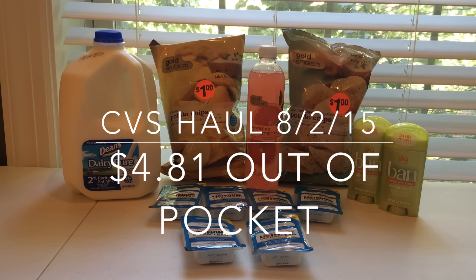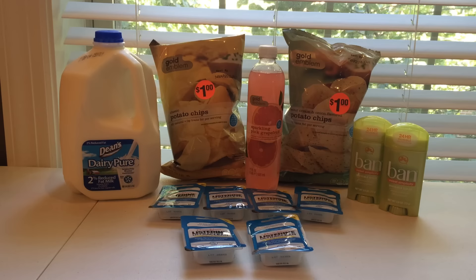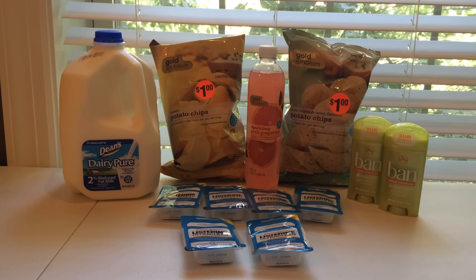Hi guys, Couponing Stacey here. This is my CVS haul for today, which is August 2nd, and for everything you see here,